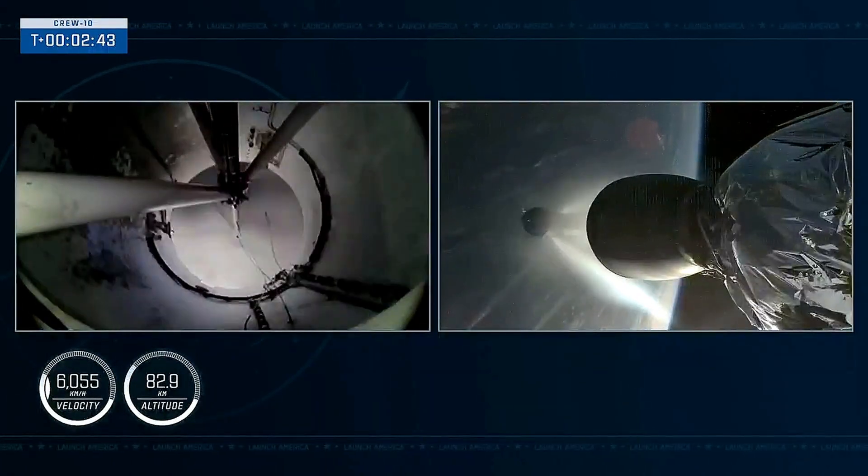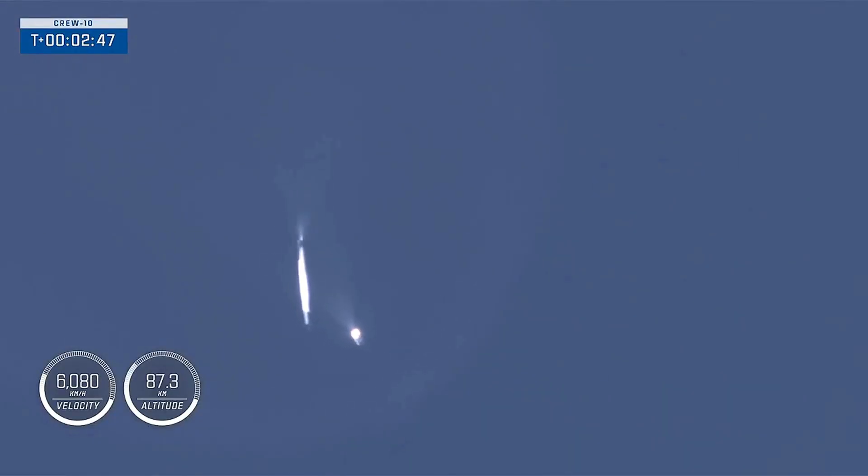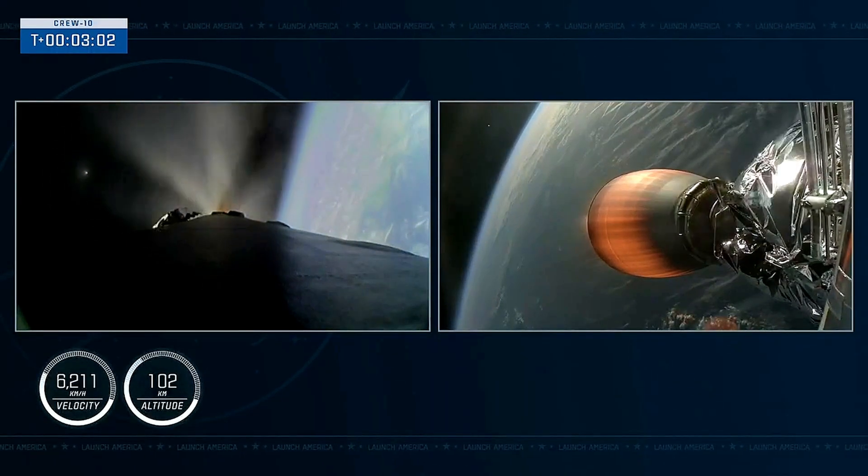Great callouts and incredible views. On your left-hand screen you can see a view from stage 1. And an extremely excited crowd here in Hawthorne. Awesome views of that boost-back burn on the first stage, as well as the MVAC engine igniting on the second stage.